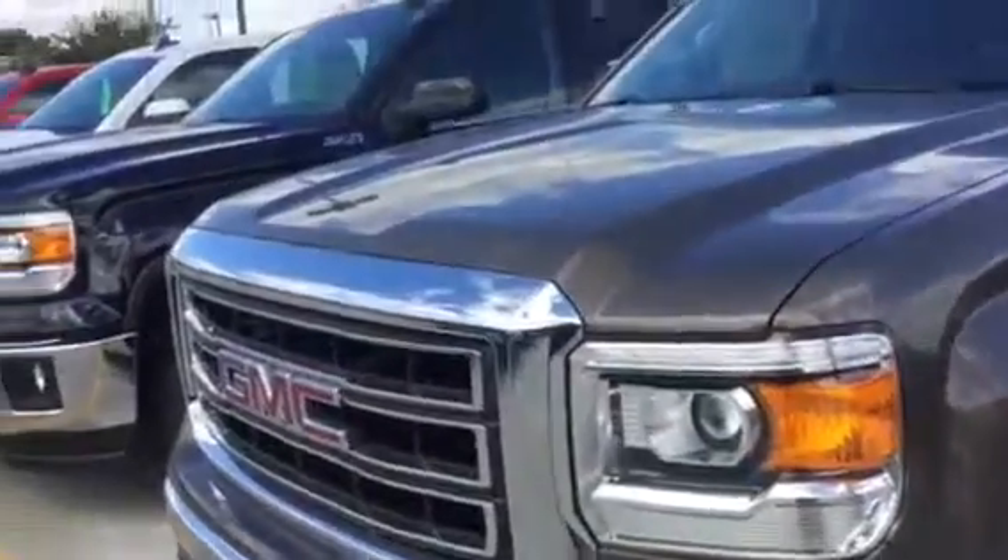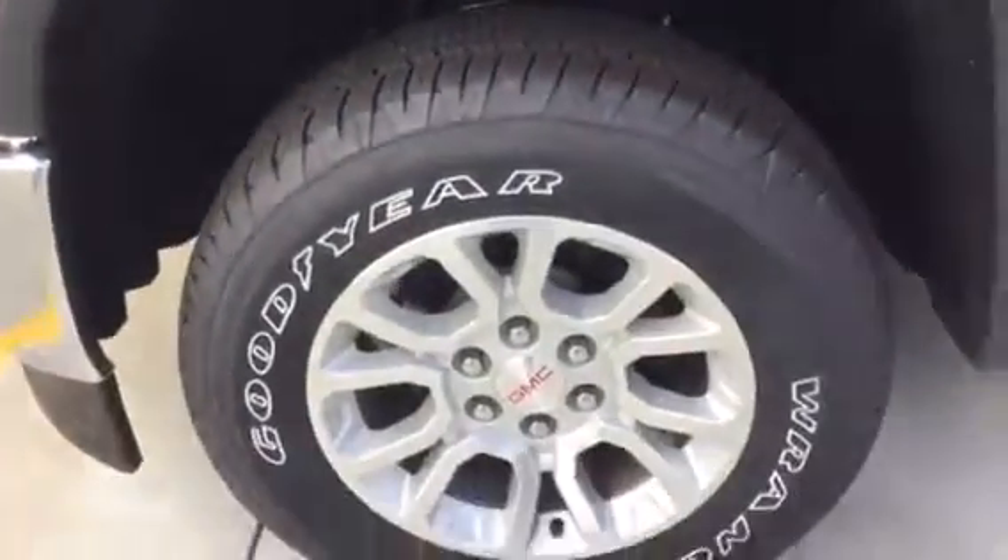We've got the fog lamps, and this is the 18-inch wheel.